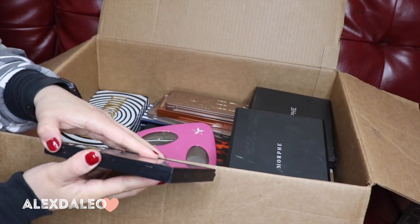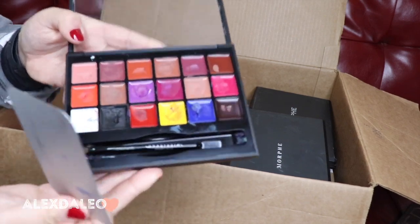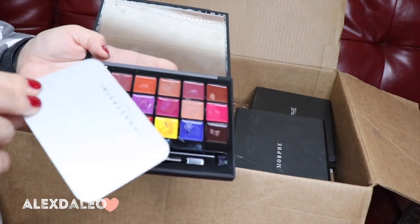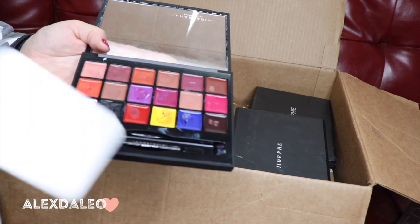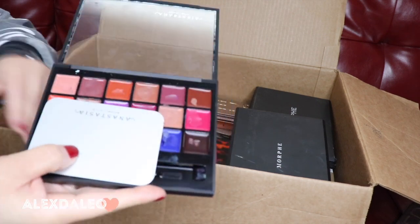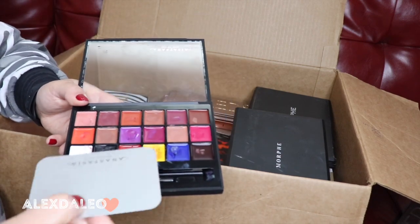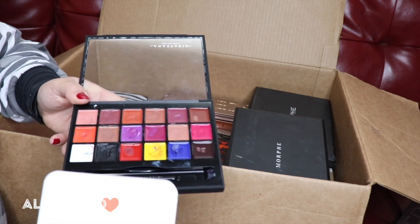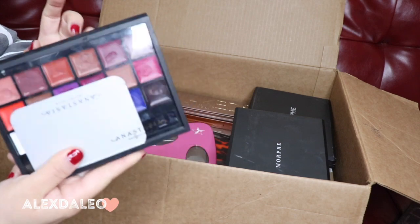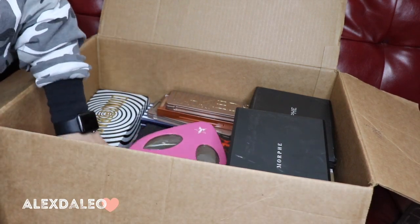This is the Anastasia Beverly Hills lip palette — Volume 1. I've used it so many times. You can mix and match the shades and create your own lip shade, and I love that it's so versatile. Anybody can wear it, you can even use these as an eyeshadow base or for Halloween. So I'm definitely keeping this lip palette.